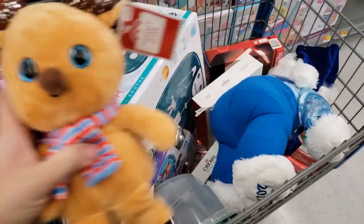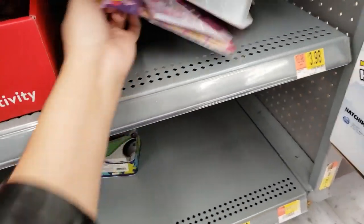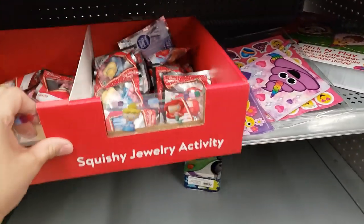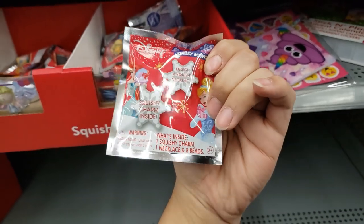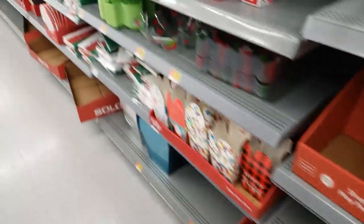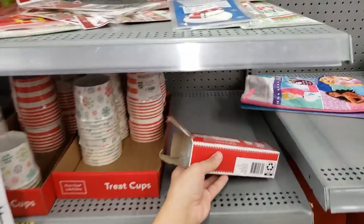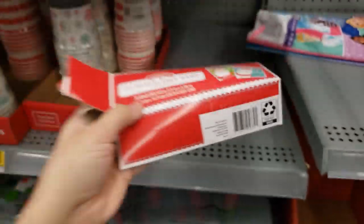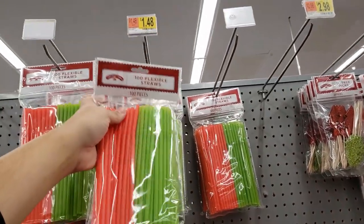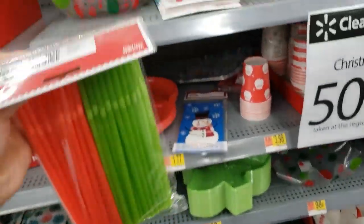We've got a bunch of stuff in the cart. Someone already opened this, but they have reusable bags. This is $1.48, so about $0.75 — cheaper than the dollar store. I'm going to get a couple of them.